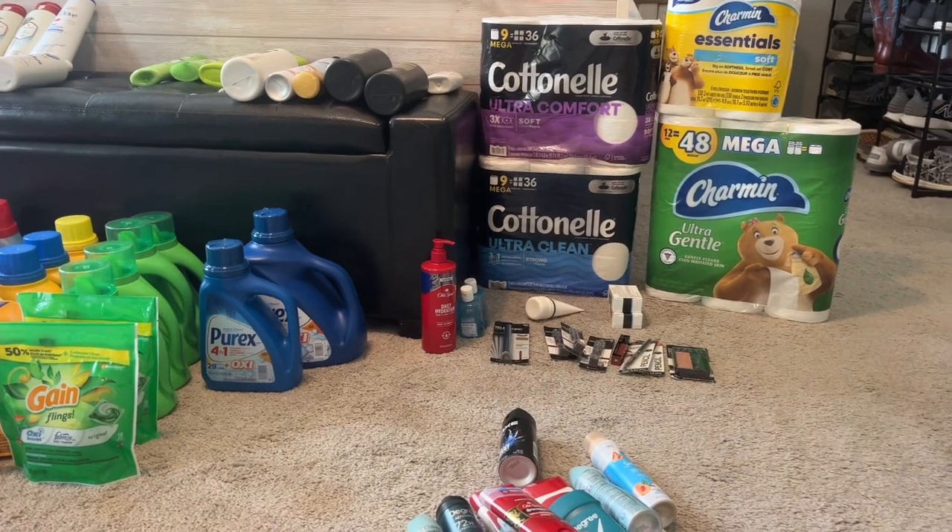The first step I do to start the stockpile sale is pull out everything in my stockpile, organize it, and put together the laundry detergents, fragrance beads, softeners, toilet paper — everything out so I can see it. Then I make sure I put up enough stock for my family for at least two months. Once I pull out everything and see what I have, I put up the stock we'll use and need.